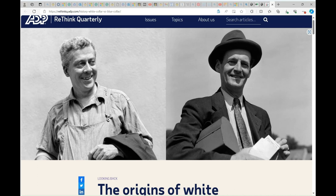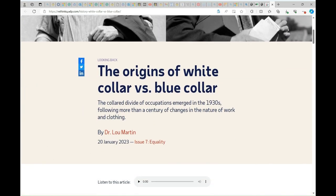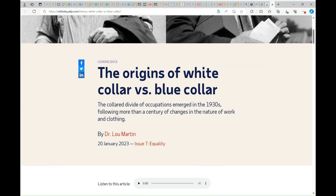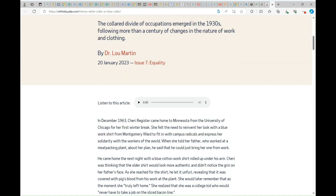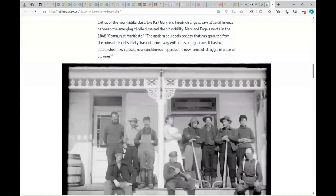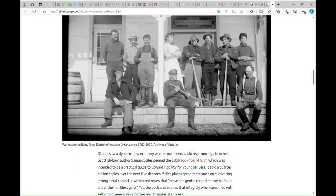This is considered a white collar worker. The color divide of occupations emerged in the 1930s, following more than a century of changes in the nature of work and clothing, by Dr. Lou Martin. If you notice here in the picture, we can see one woman and different men — blue collar workers — waiting for some instructions of what to do. And if you see the background, it's more like a country type as well.